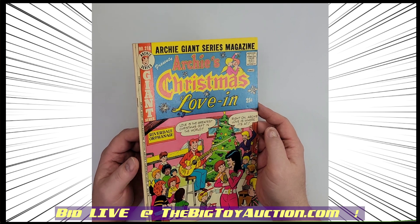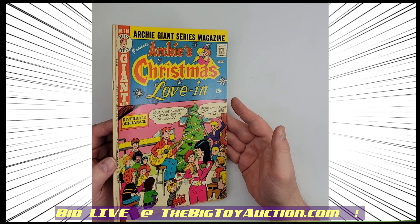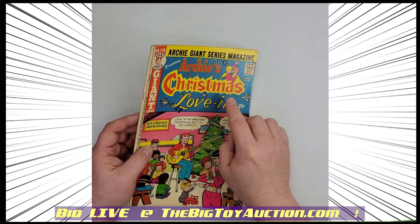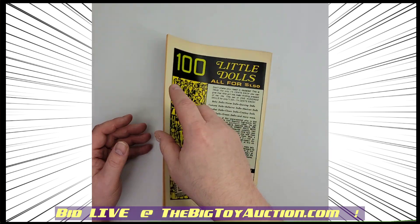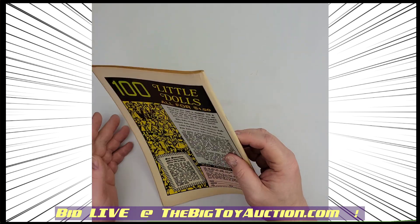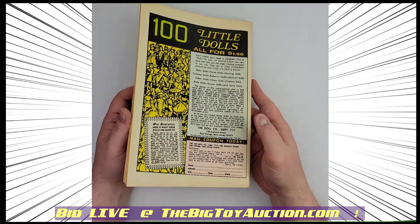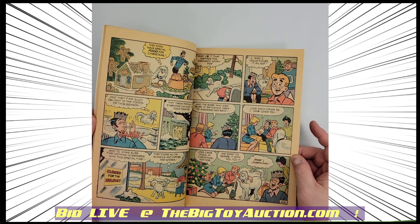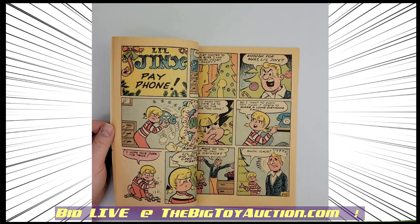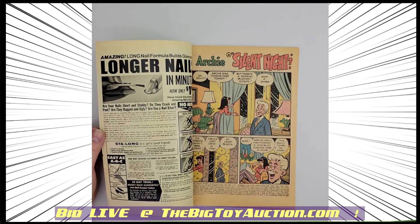Number 218 — this is Archie's Christmas Love Inn from Archie Giant series number 218, from 1974. As we move through the decades on this one, you can see some wear and tear, especially along the spine. We'll flip it over on the back — looking pretty good on the back. We'll show you a couple of the interior pages so you can get an idea of the quality and condition both of the paper and of the artwork.